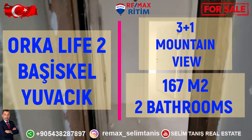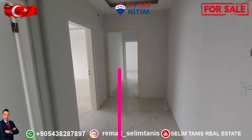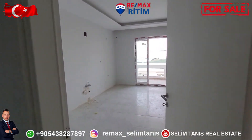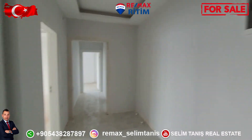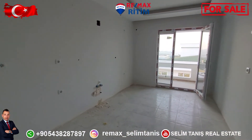For sale: apartment, three bedrooms, 167 square meters, two bathrooms, two showers. The entrance of the apartment is white. This is the cabinet area. This side is the kitchen — they will make cabinets for the kitchen.